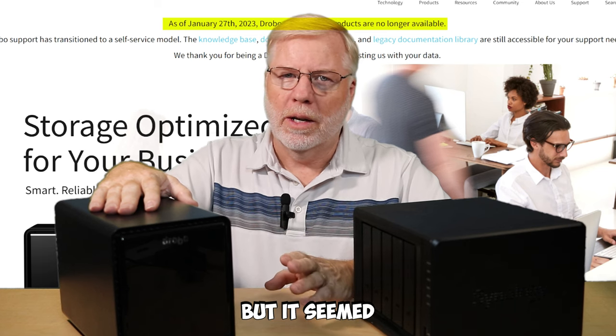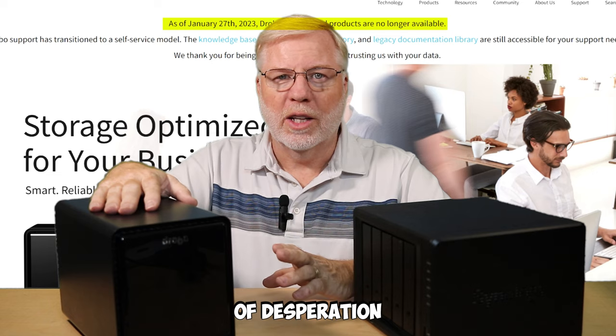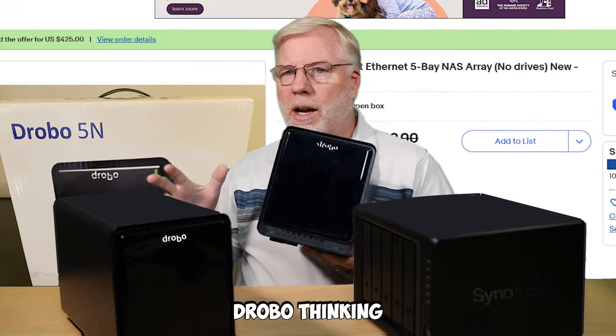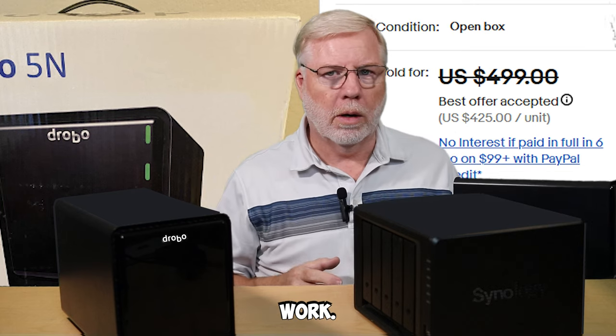They have their FAQ, but it seemed to be very limited — there was nothing I could do. So out of desperation, I went on the internet and bought a second Drobo, thinking I could just transfer my drives to it and get everything back again. Didn't work. Same problem — could not get it to work.